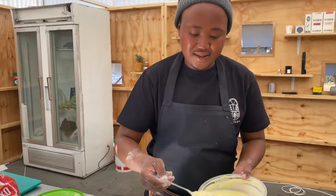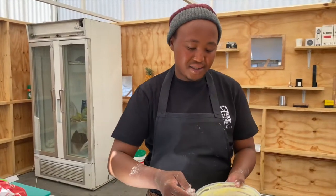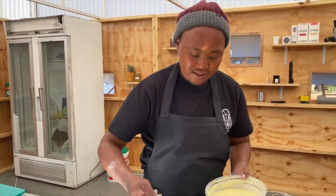My budget is 150 rand. The Alfredo pizza is only 120. But I also need a drink. You could get an iced coffee for 30. Iced coffee for 30 — and that would be my budget gone.